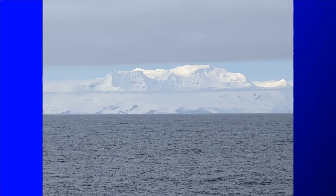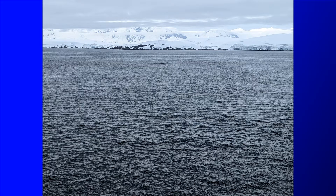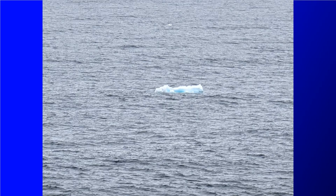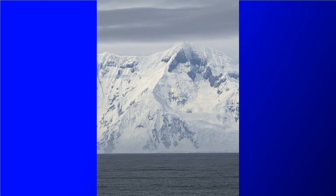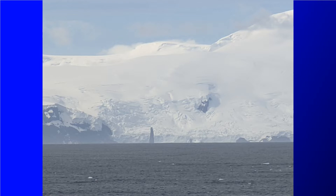We went out on the bow of the ship and they had some scientists out there who were available to talk about what we were seeing. We talked with a geologist and a glaciologist from the University of Cambridge who was pointing out some things to us. One of them was a neat rock structure called the astrolabe needle that's 160 feet high — it's pretty far away here but it's very tall, and it was named after an earlier French expedition ship.